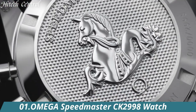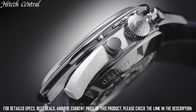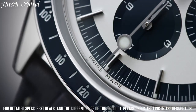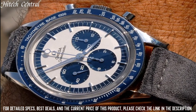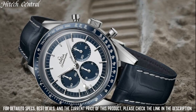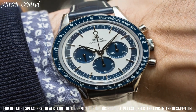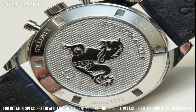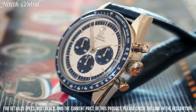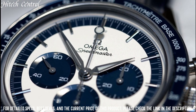Number 1: Omega Speedmaster CK2998 Watch. Dial Type: Analog with Luminescent Hands and Markers. Chronograph with 3 Subdials displaying 60 Seconds, 30 Minutes, and 12 Hours. Omega Caliber 1861 Hand Wind Movement with a 48-hour power reserve. Scratch Resistant Sapphire Crystal. Solid Case Back. Case Size: 39.7 Millimeters. Round Case Shape. Fold Over Clasp. Water Resistant at 50 Meters / 165 Feet. Functions: Chronograph, Hour, Minute, Second. Additional Information: Limited Edition of 2,998. Luxury Watch Style. Swiss Made.